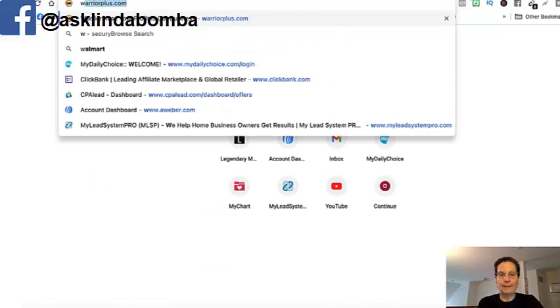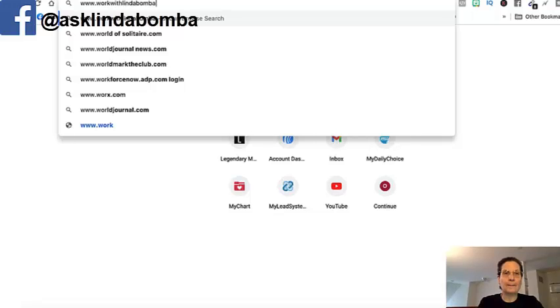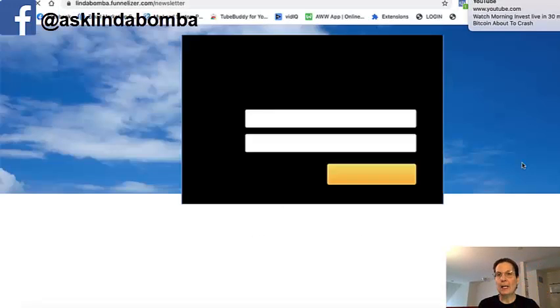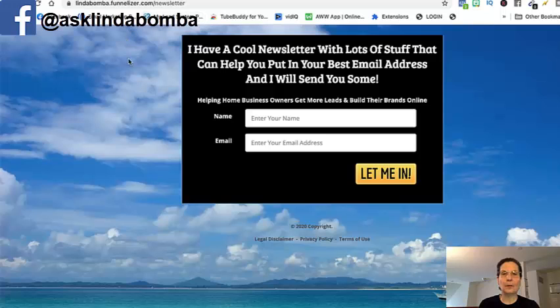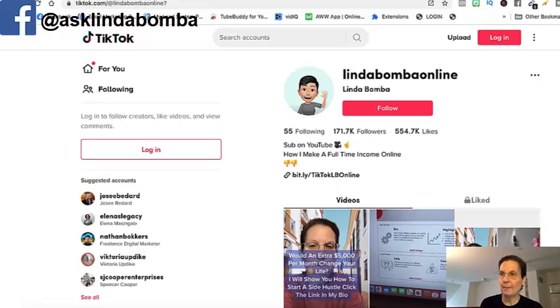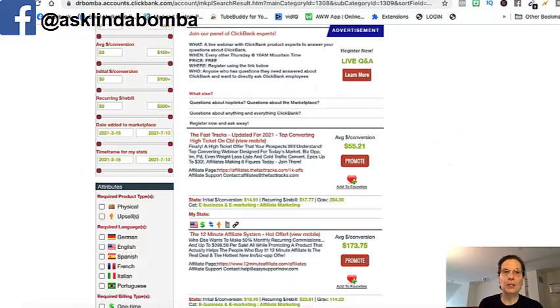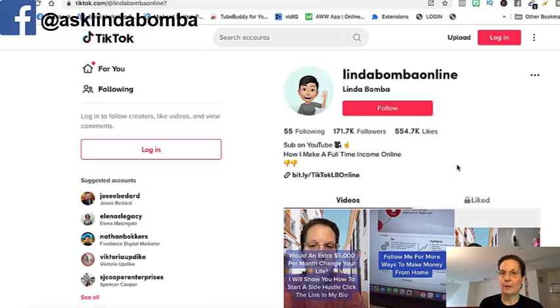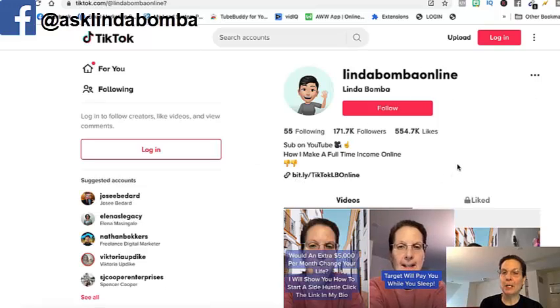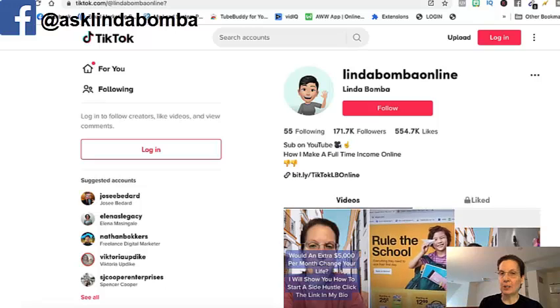I have one here — I bought workwithlindabamba.com and made a capture page on it. If you buy a branded domain, it looks more professional. You can also use bit.ly for free — either option works. You want to get that set up, take your link, and put it into your bio on TikTok. Your call to action in your videos will be something like, 'If you want more information, click the link in my bio.'